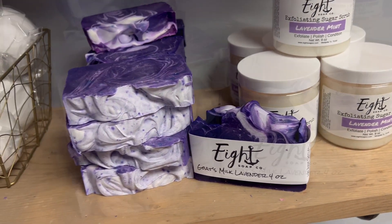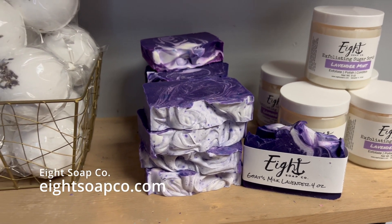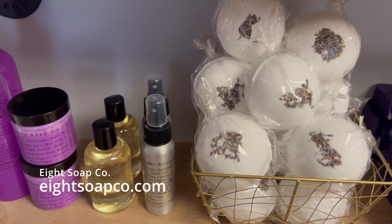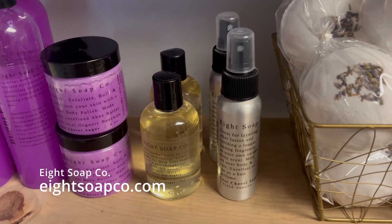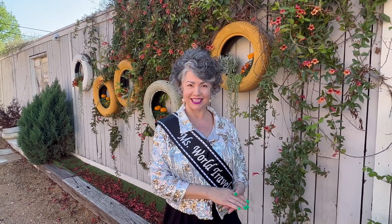There is a small retail space at the front of the store, but you can also buy Mauricia's all natural soaps and lotions at 8soapco.com. Friends, Dallas, Texas is so much more than barbecue and Tex-Mex, and I believe I have proved my point beyond a shadow of a doubt. I rest my case. I'm Ms. World Traveler Harry Damiano, hoping you will travel safe, shop smart, dress well, and be grateful for every day.